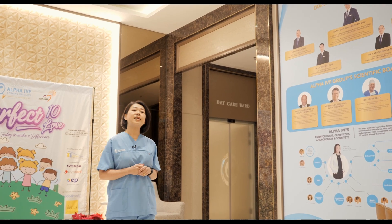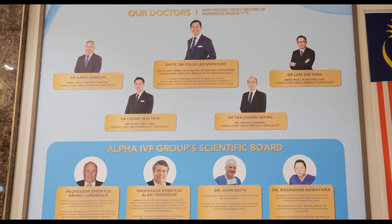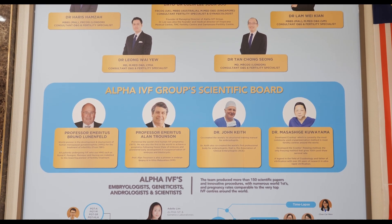As you can see from here, these are the boards with our specialists where we have Datuk Dr. Koh Lindy, Dr. Haris Hamzah, Dr. Leong Wahyu, Dr. Tan Chong Xiong, followed by our group's scientific board as well as our embryologists.